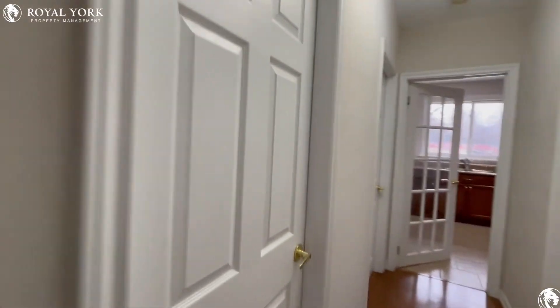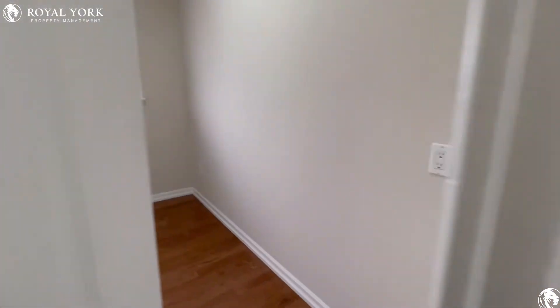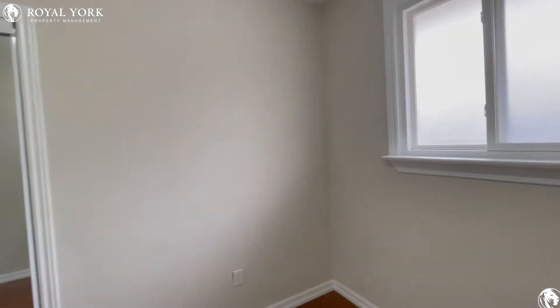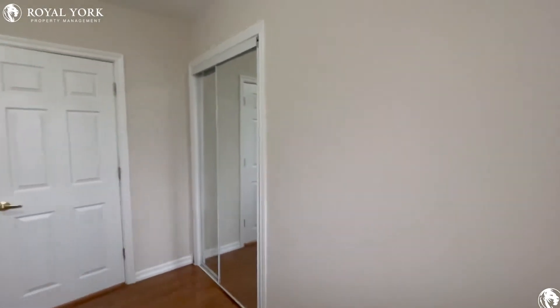Moving on into the unit, onto the left is our first bedroom, which can comfortably fit a queen-size bed. A good amount of natural light pouring in.